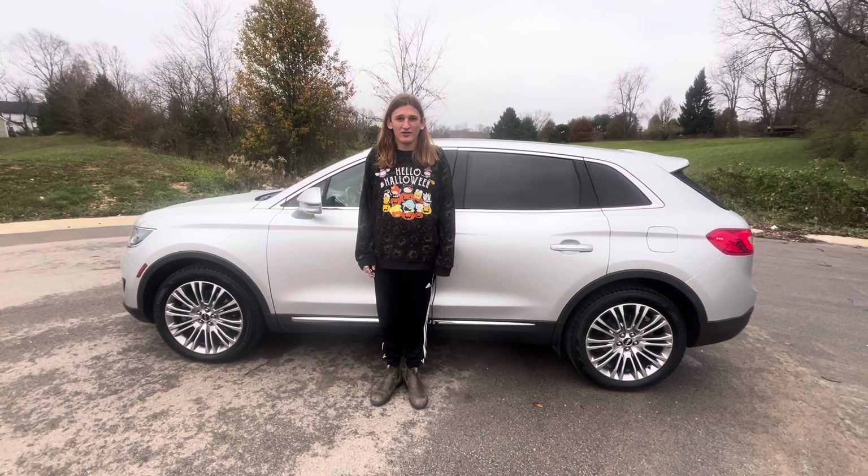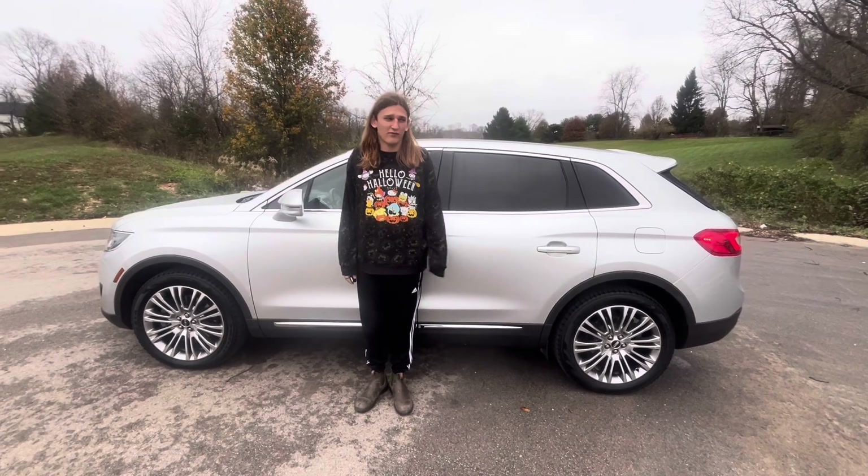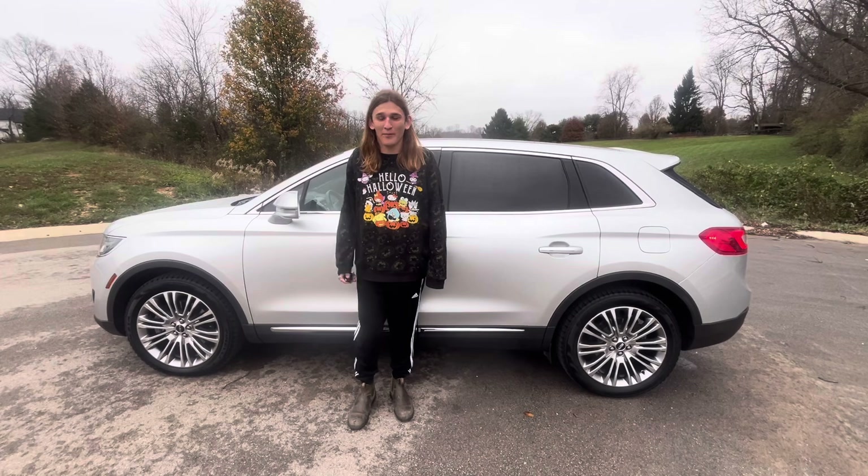Thank you guys so much for watching this video, really hope you enjoyed! Please like, subscribe, comment down below what you thought of this car and what cars I should do next, and hit the bell for another upload. Bye y'all!